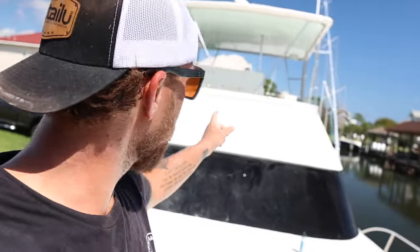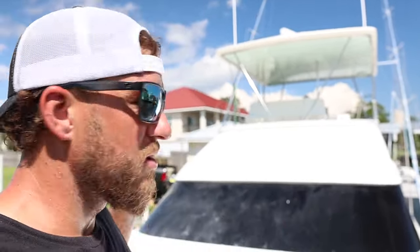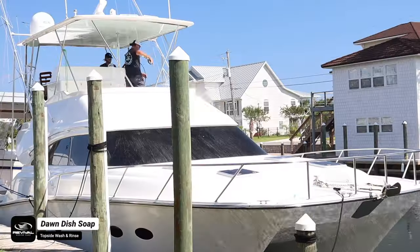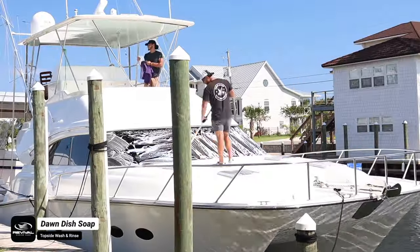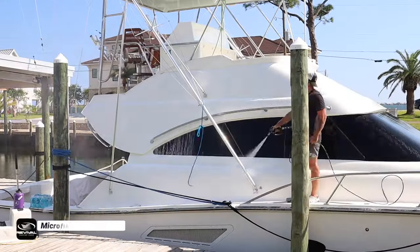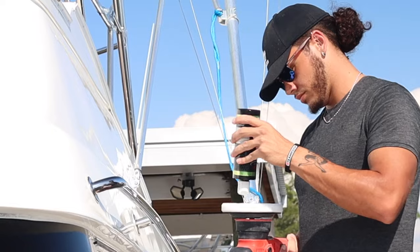We've officially finished all the compounding and polishing on the brow. It's about two o'clock, so we're going to wash the entire boat to remove any oils and compound dust from the surface. We're using Dawn dish soap to strip off the compound dust and oils from the compound. Once the surface is completely washed with Dawn and dried, we'll start the waxing process.